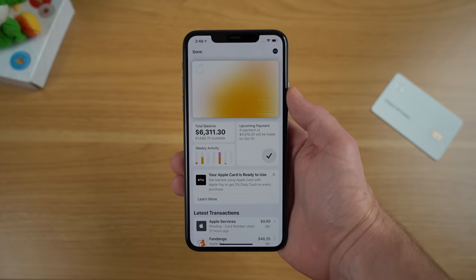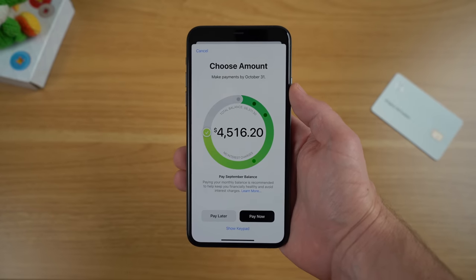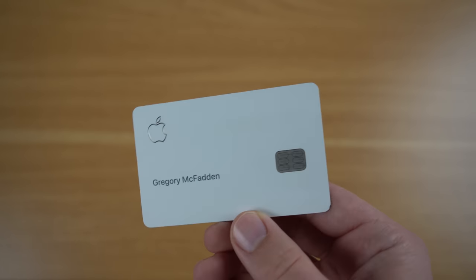However, there are still some negatives. For example, the only way to pay your Apple Card is through an iPhone or iPad with no easily accessible web interface. Although Apple encourages you to pay the full balance, the Apple Card still has pretty high interest rates. The Apple Card is also limited to you — you couldn't get a second Apple Card to give to a family member. And I think the 1% cash back on the physical Apple Card is a little too low; I'd really like to see that raised to at least 1.5%.